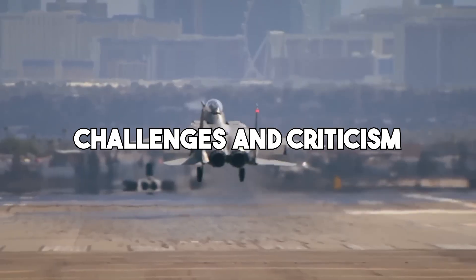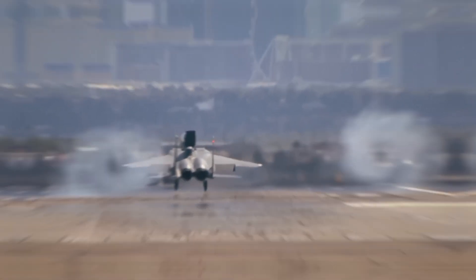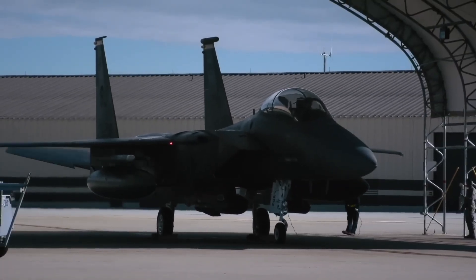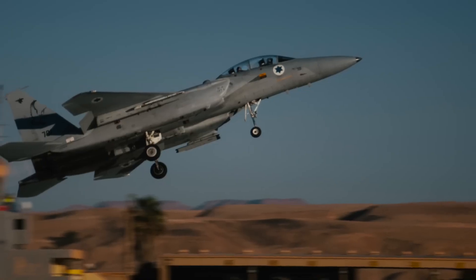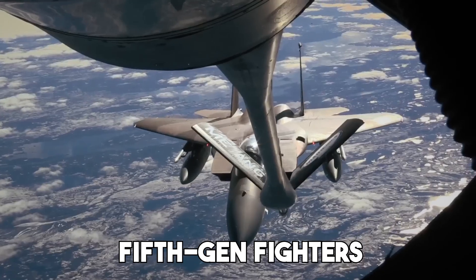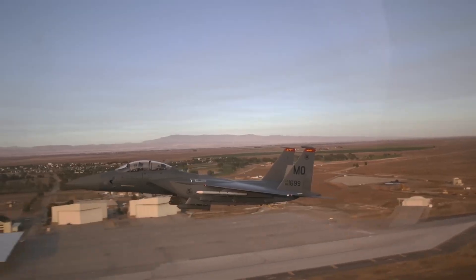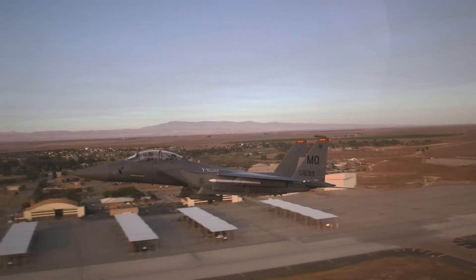Despite its promise, the Silent Eagle has faced challenges. Critics argue that it's not truly stealth and that its upgrades are limited compared to fifth-gen fighters. Some also point out that it has yet to secure any major contracts. However, many of these criticisms miss the point.